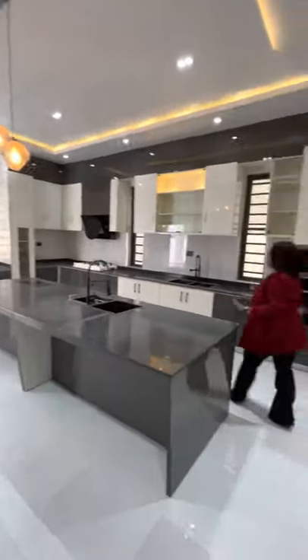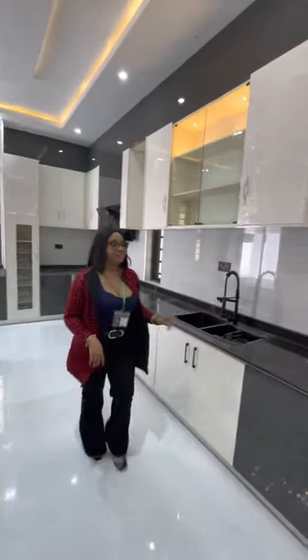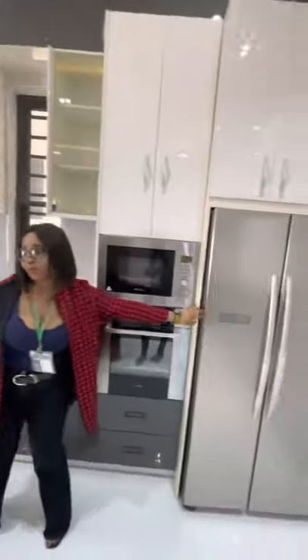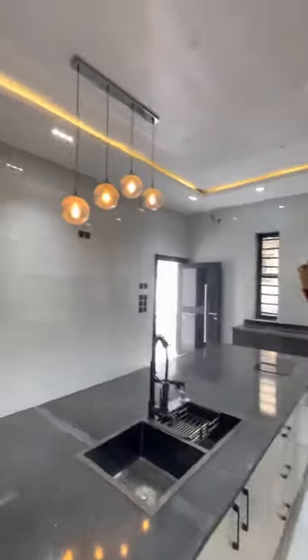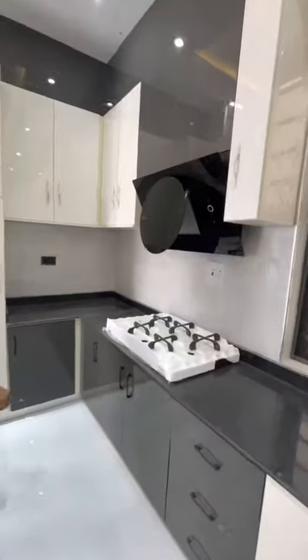Very beautiful and spacious. This is the washing hand area. And then we have the microwave, the oven, refrigerator. And we have the lobby chamber there.